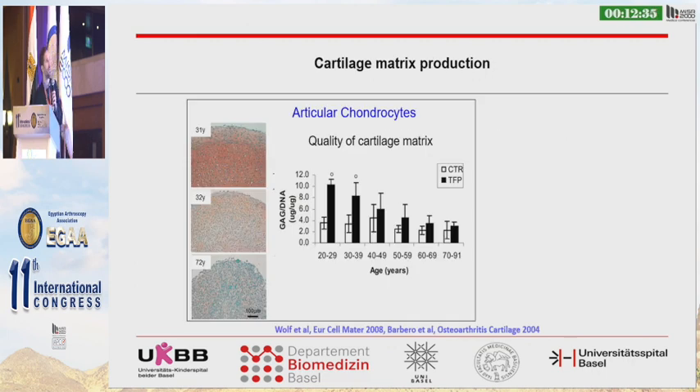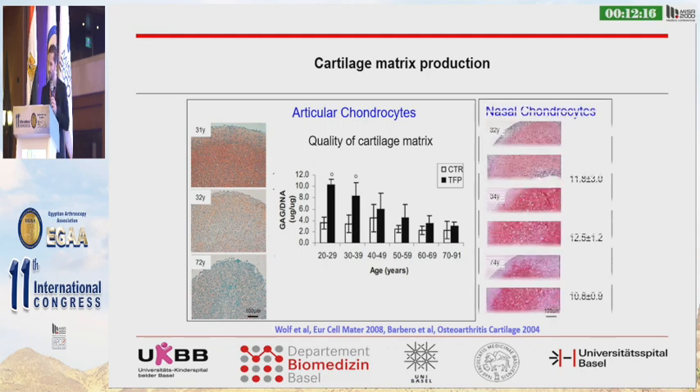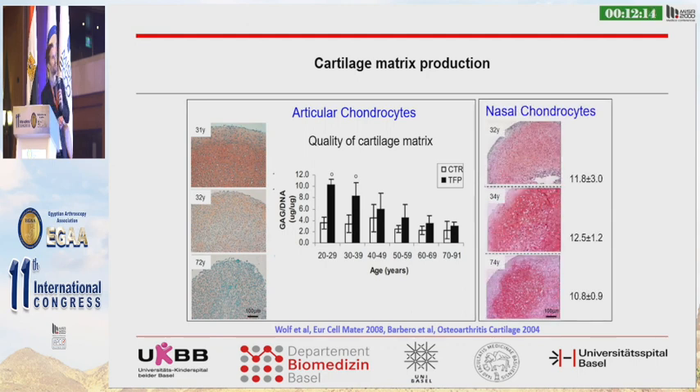Here you see the deterioration of the quality of the chondrocytes and of the cartilage produced with increasing age. In young patients we still find good glycosaminoglycan production, but with increasing age — by age 17 — the potency of the cells is really poor. But if you compare to nasal chondrocytes, even at 74 years of age, the potency of cells is excellent — like the cells of a young patient.